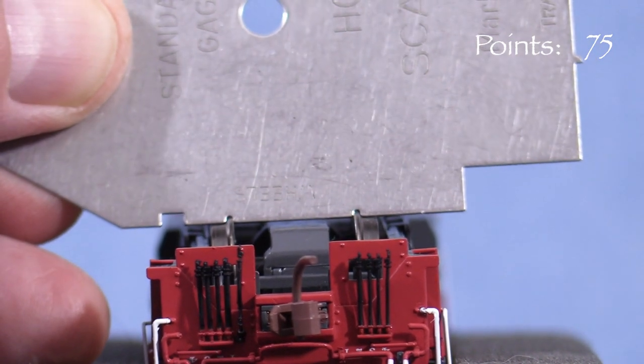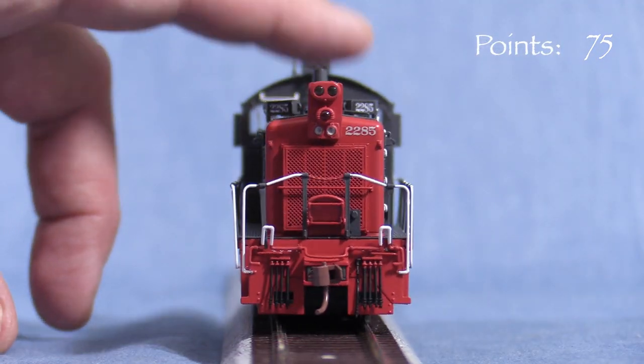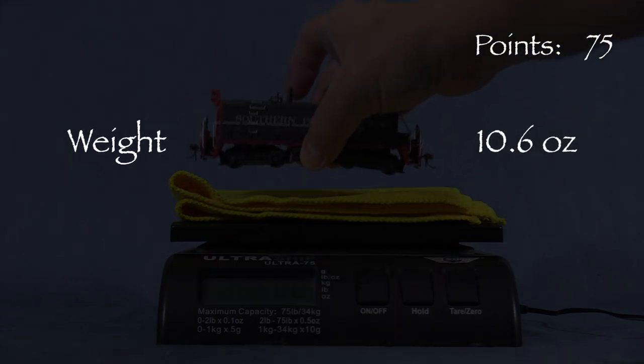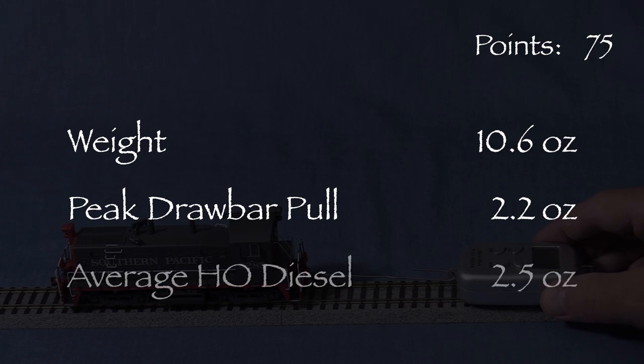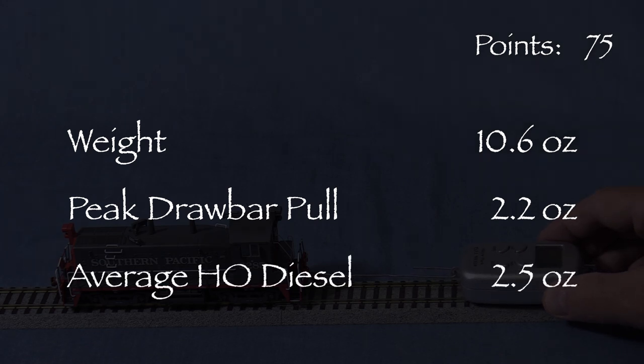The rear coupler is passable but sloppy because the knuckle is drooping. All the wheels are engaged according to the NMRA standards gauge. There is no body wobble. The model weighs 10.6 ounces. I measured a peak drawbar pull of 2.2 ounces on my force gauge — an average HO road diesel pulls about 2.5 ounces. This model should have plenty of power for a switcher.